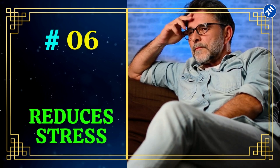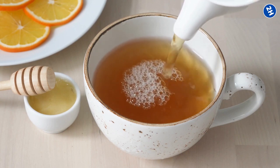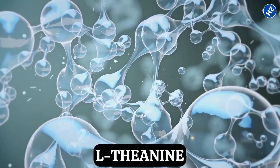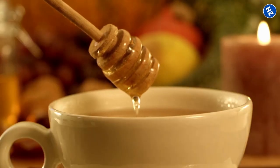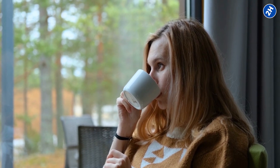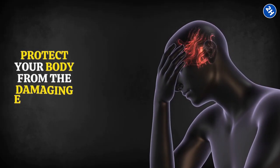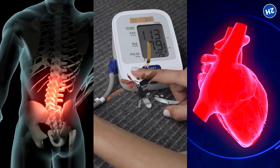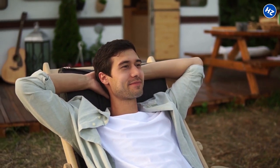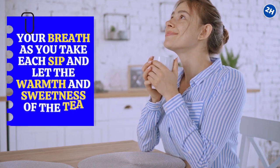6. Reduces Stress. Green tea contains a special ingredient called L-theanine, which relaxes the brain and promotes a sense of calm. When combined with the natural sweetness of honey, this tea can help you unwind and reduce stress. Green tea is also rich in antioxidants that protect your body from the damaging effects of stress, improving cardiovascular health, maintaining blood pressure, and lowering inflammation — all of which contribute to a reduction in stress levels. Take a few minutes each day to sit down, relax, and enjoy a warm cup of green tea with honey.